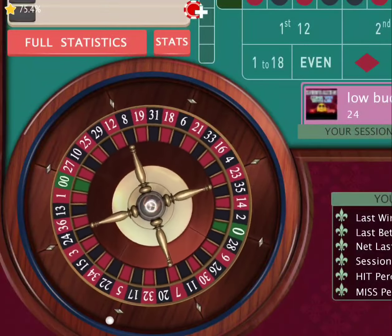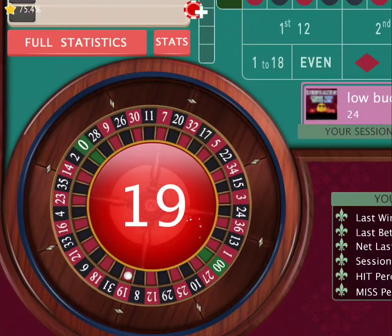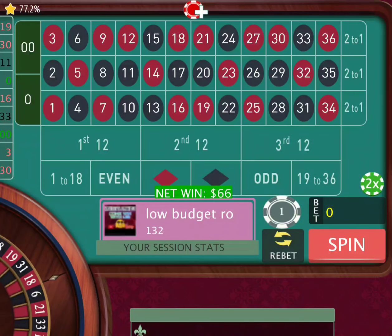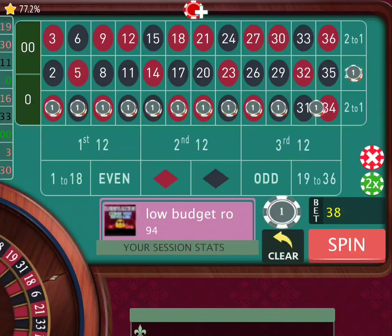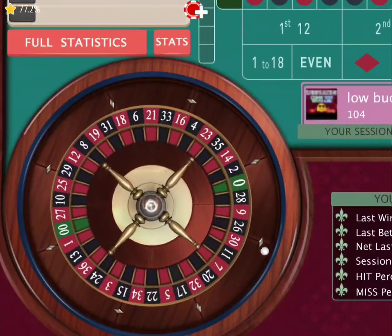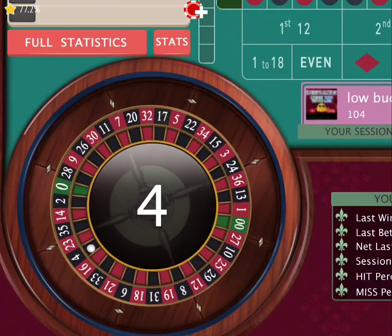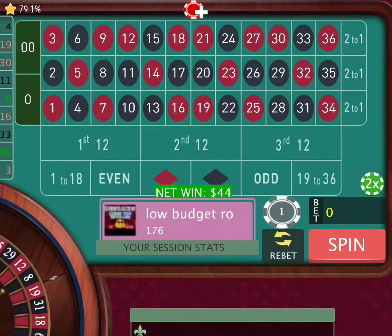We spin and 19 comes out — there is another $66 and we're at $132. So let's go back down one layer and spin again. We got 4, and there it is folks — we just made ourselves $26 in about four or five minutes, no problem.